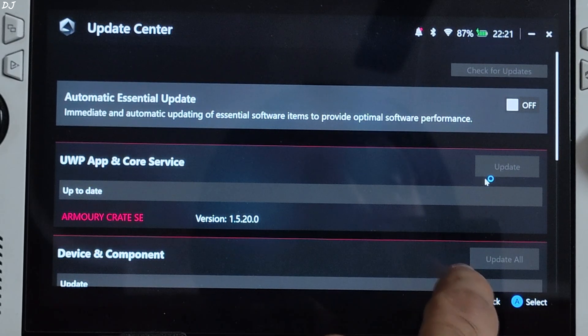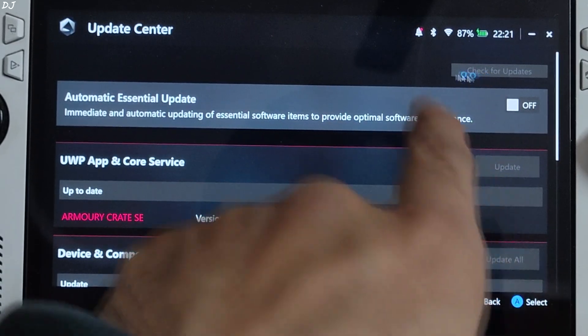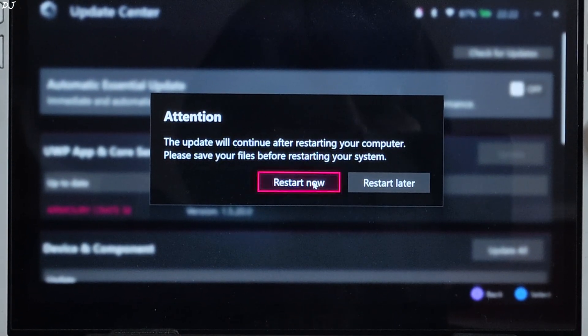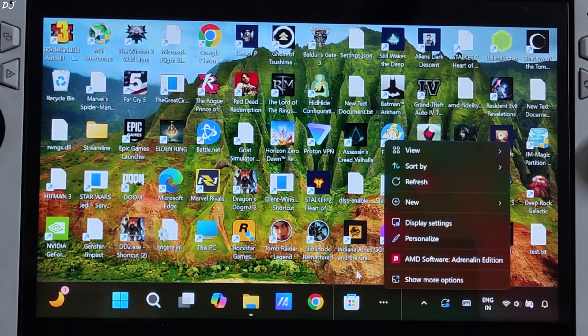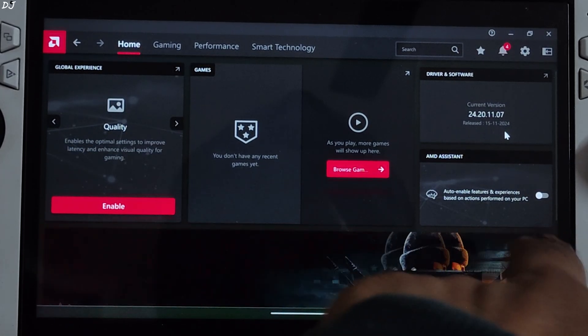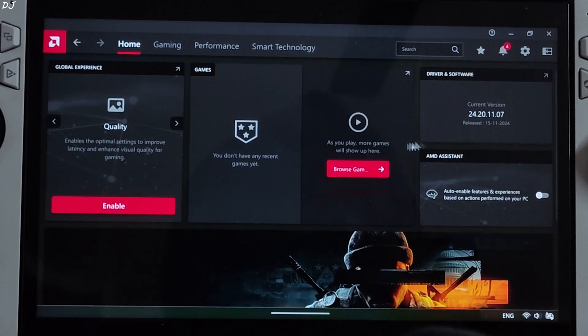We are not done yet. As you can see, the update button is not accessible, meaning some updates are still being installed in the background. Need to wait, then restart. After restarting and opening Adrenaline software, this should be its driver version after updating to the latest GPU driver: 24.20.11.07, released on 15 November 2024.